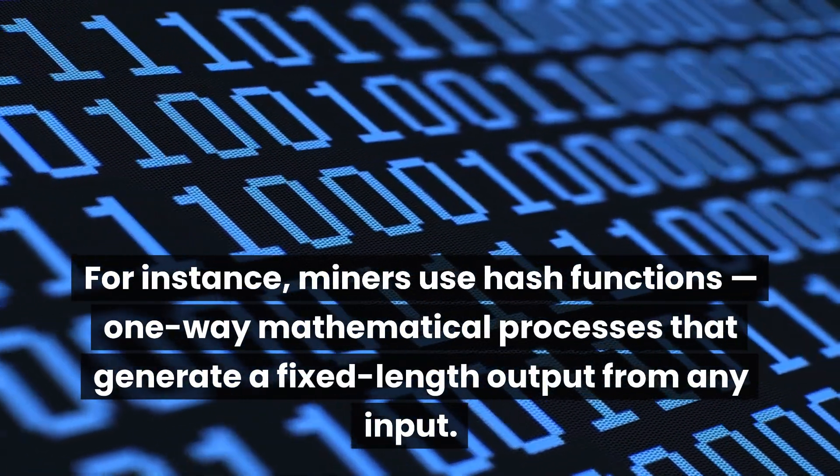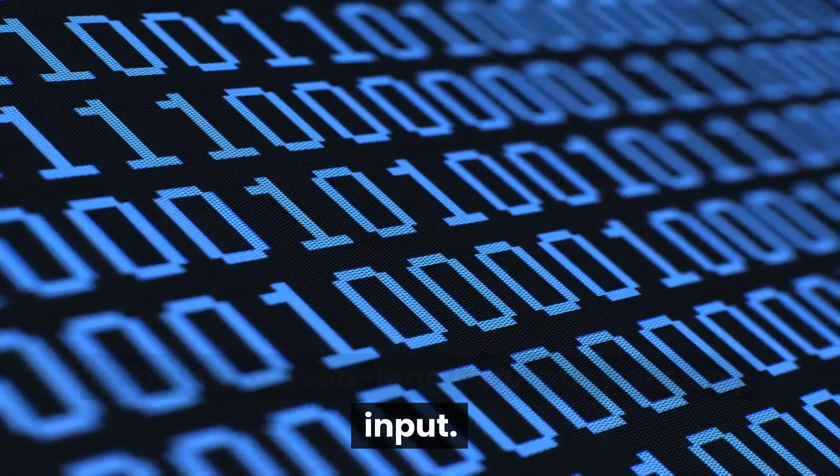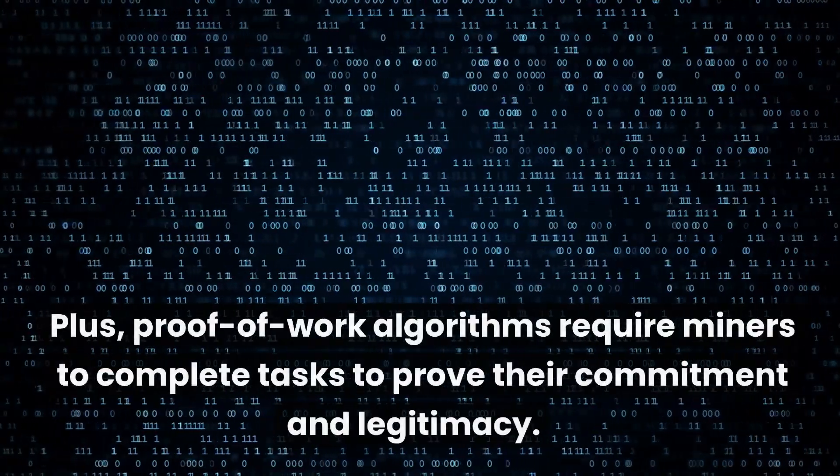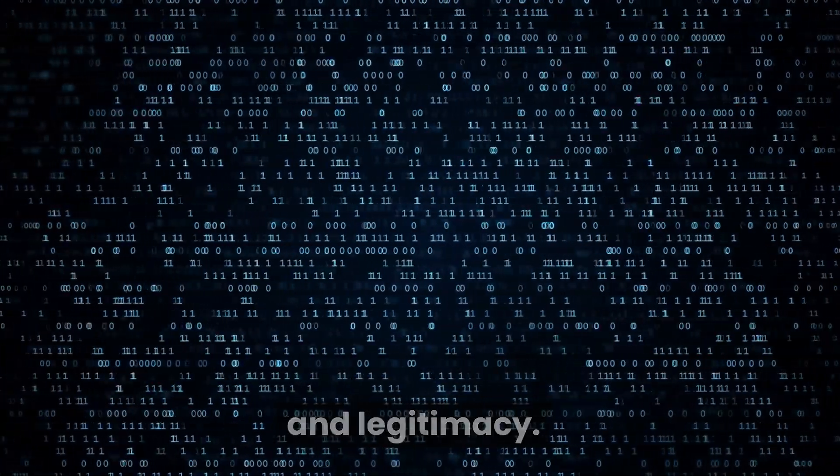For instance, miners use hash functions — one-way mathematical processes that generate a fixed-length output from any input. Plus, proof-of-work algorithms require miners to complete tasks to prove their commitment and legitimacy.